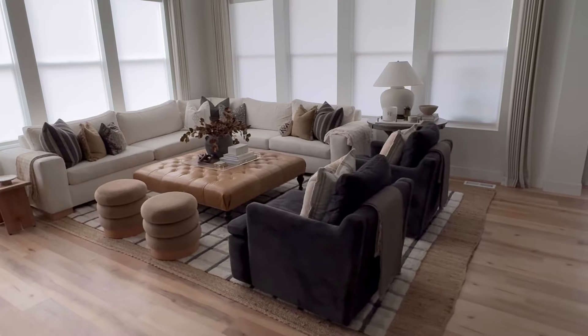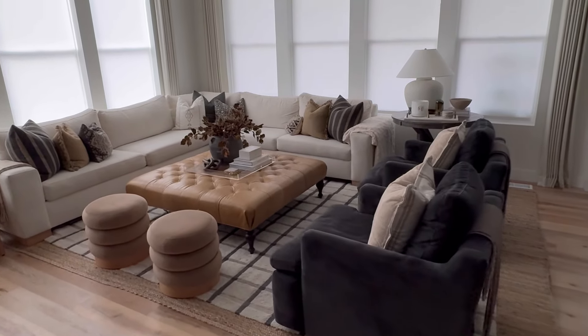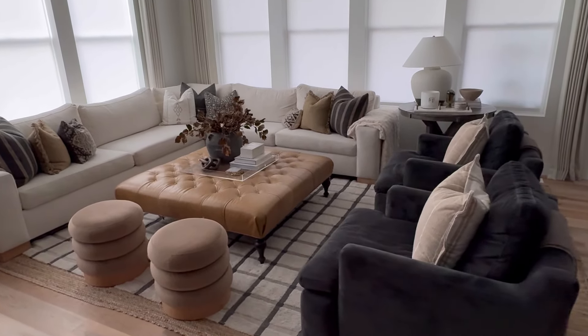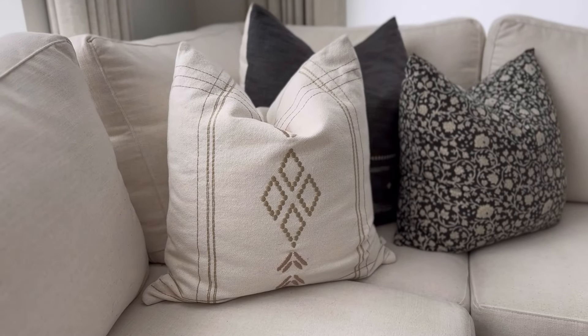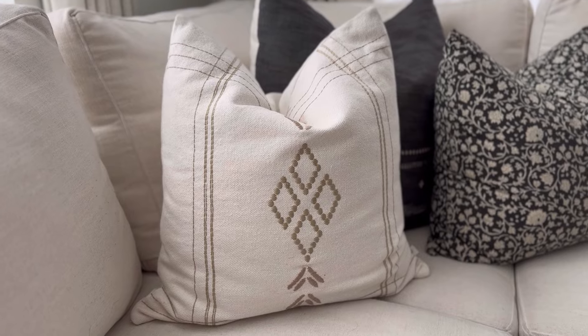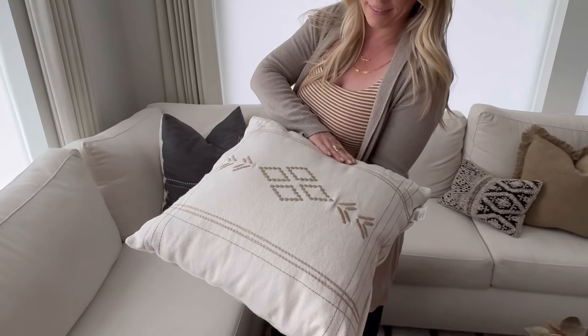Here's a great tip when it comes to throw pillows and saving space in your home: only keep the number of inserts that you are currently using in your home on chairs, sofas, and wherever else you have a throw pillow. For all your other pillows, just keep the pillow cover. This way it's less to store and easy to swap out when you want to freshen up your space.